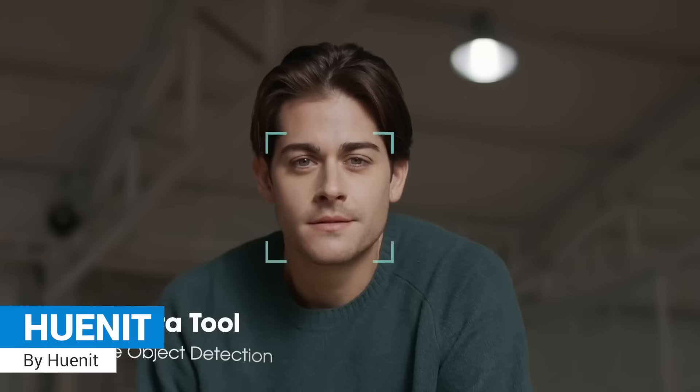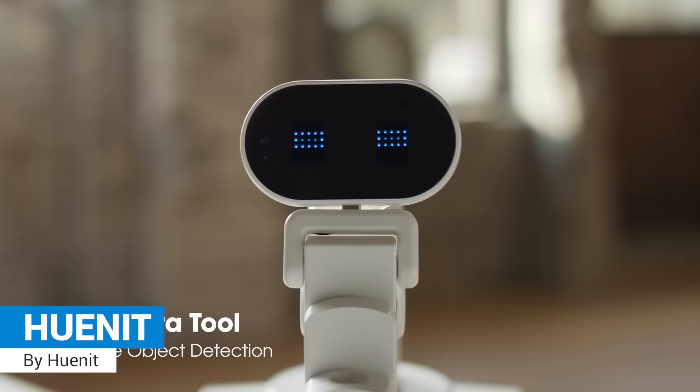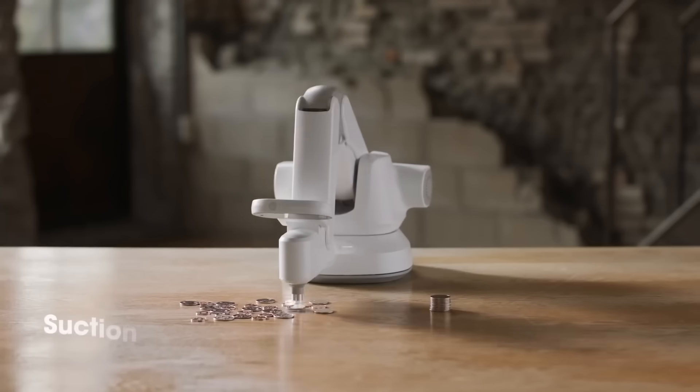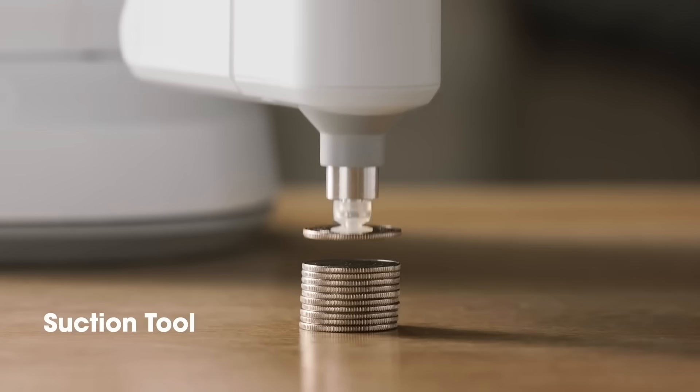Q-Knit, a modular robot arm with an AI camera that can 3D print, laser engrave, draw, and pick and place items.